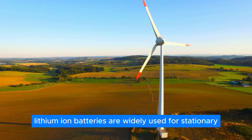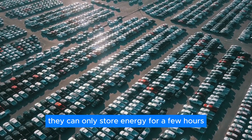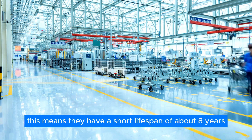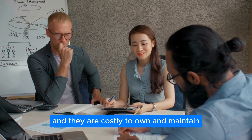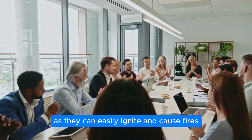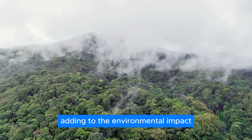Lithium-ion batteries are widely used for stationary energy storage, but they have many drawbacks. They can only store energy for a few hours, and they degrade quickly if fully discharged and recharged. This means they have a short lifespan of about eight years and are costly to own and maintain. Moreover, they pose safety hazards when stacked together, as they can easily ignite and cause fires. They are also hard to recycle and recover materials from, adding to the environmental impact.